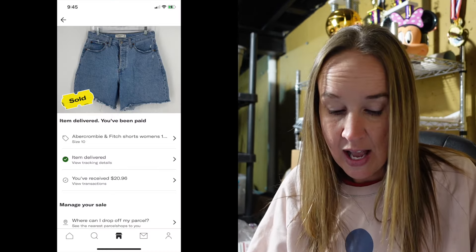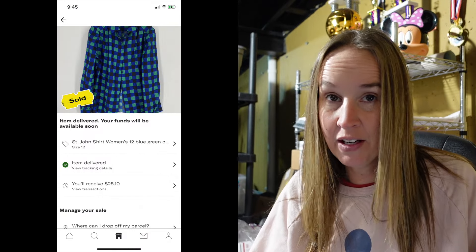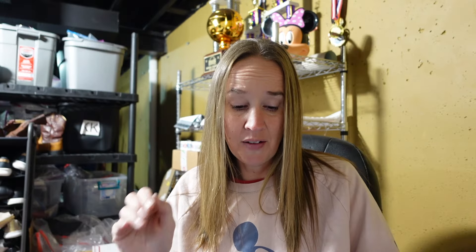On Depop I had two sales. First up was a pair of Abercrombie and Fitch shorts — I just picked these up recently. They were a size 10, the Curve Love High Rise Dad shorts, and they sold for $25 very quickly. And then I sold a vintage St. John shirt. This was a very old tag — it had brown lettering on it, I've never seen a tag that old. It was polyester, a size 12, blue and green checkered print, and that sold for $29.80.